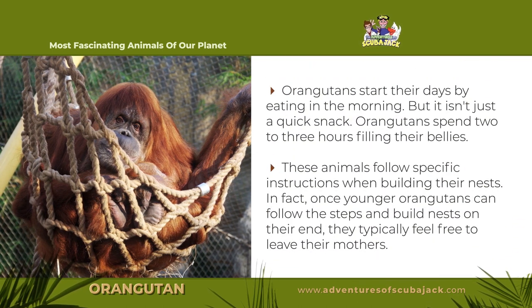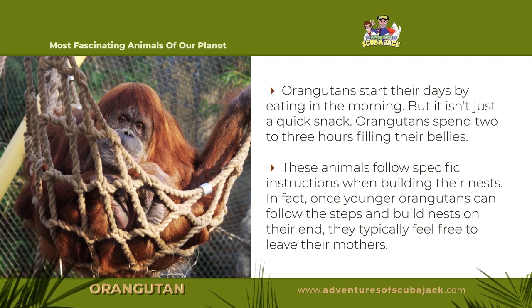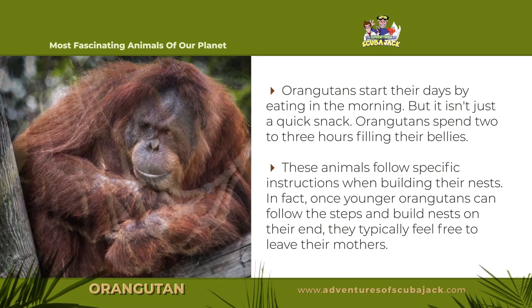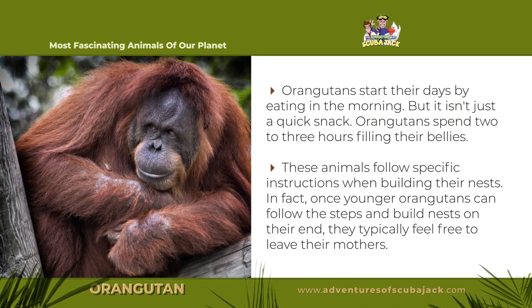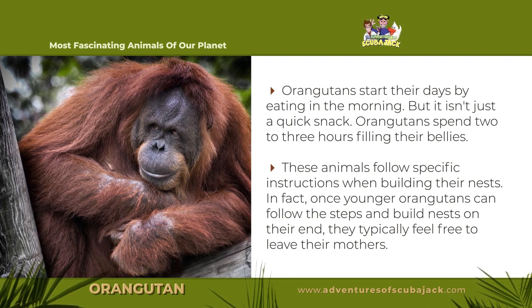Orangutans start their day by eating in the morning, but it isn't just a quick snack — orangutans spend two to three hours filling their bellies. These animals follow specific instructions when building their nests. In fact, once younger orangutans can follow the steps and build nests on their own, they typically feel free to leave their mothers.